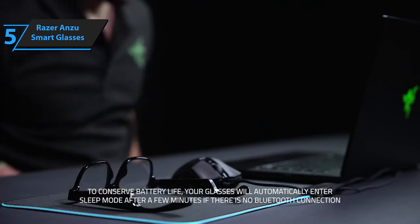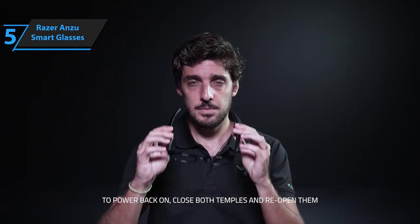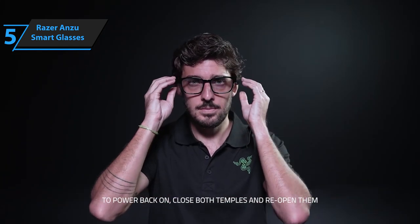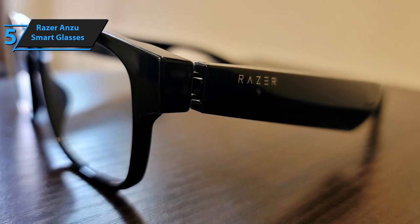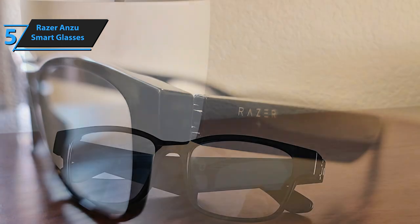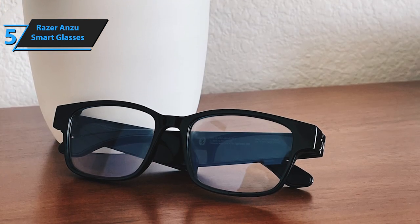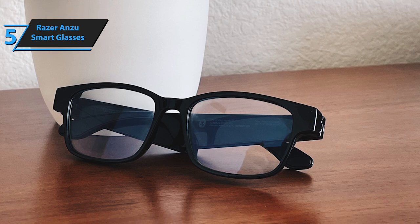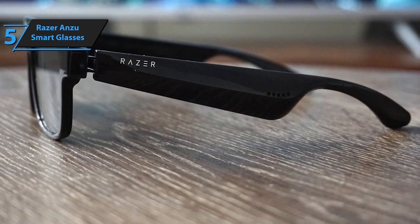It also includes a second pair of lenses that provide 99% UVA-UVB protection and are polarized. The open-ear sound, combined with Razer's low-latency Bluetooth, is a great alternative to traditional sports headphones. Razer Anzu offers a discreet audio experience that allows you to enjoy music, talk on the phone, and even have a video conference with crystal-clear voice reception, without having to wear headphones or stand in front of a microphone.